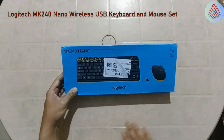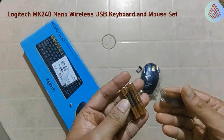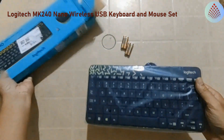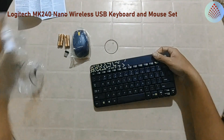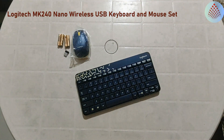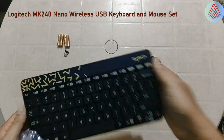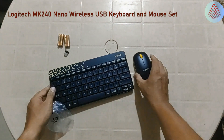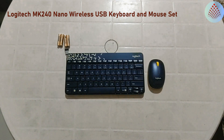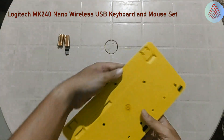Logitech MK240 Nano Wireless USB Keyboard and Mouse Set. Connect your keyboard and mouse to a single tiny receiver for plug-and-play connectivity. Logitech Advanced 2.4GHz wireless ensures fast data transmission, no delays or dropouts, and wireless encryption between keyboard and receiver. Make a bold statement on your desk with this space-saving colorful keyboard and a comfortable, contoured mouse.